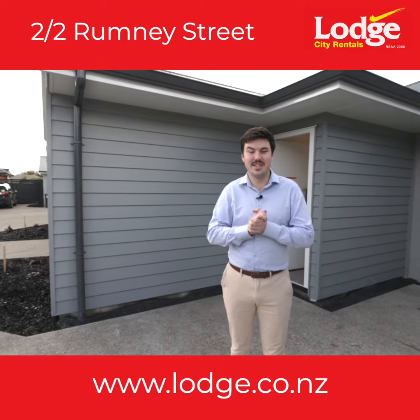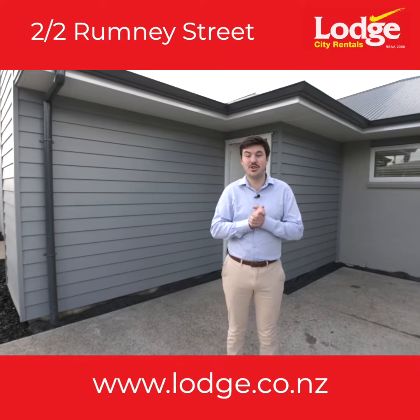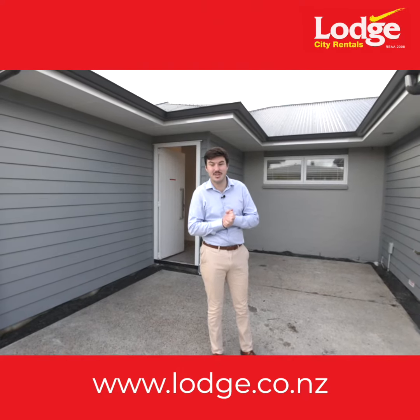Embrace the opportunity to be the very first resident of this immaculate, brand new, three-bedroom home, thoughtfully designed to cater to your every need. Situated in a desirable location, this contemporary dwelling offers a harmonious blend of style, comfort and convenience. Let's go inside.